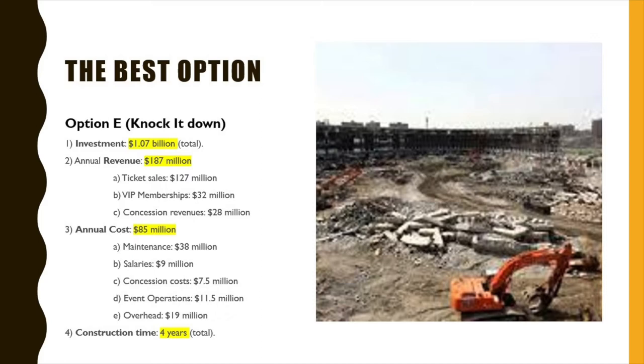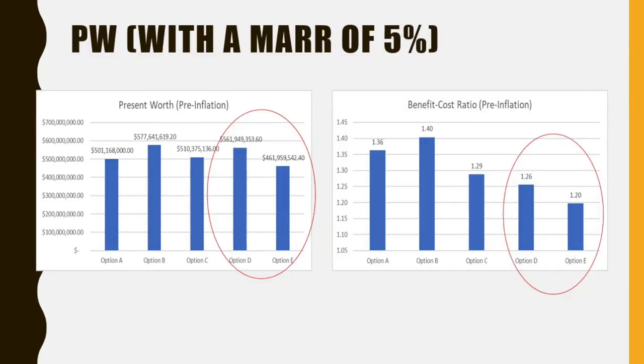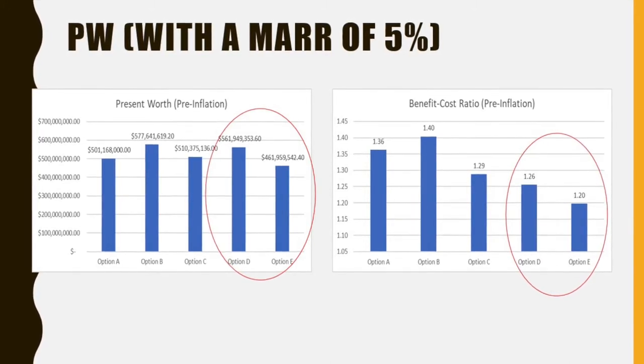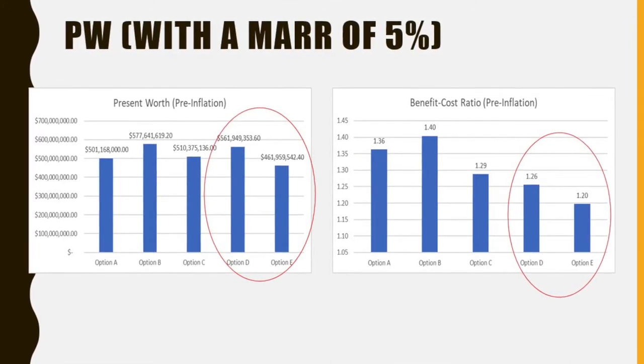With an initial investment of $1.07 billion, annual revenue of $187 million, annual costs of $85 million, and a construction time of 4 years. The graphs below show the present worths and the benefit-to-cost ratios of the 5 options with a minimum attractive rate of return of 5%.